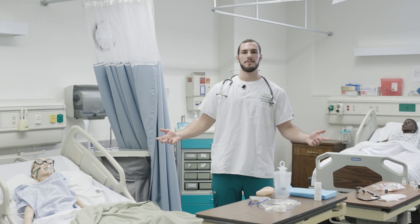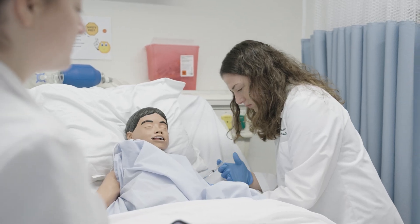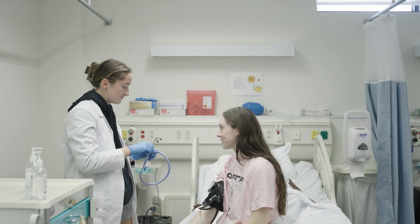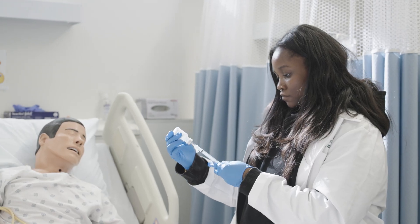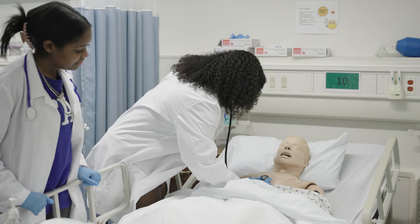This is our skills lab. Here you can practice your nursing competencies with our pediatric mannequins and our male and female adult mannequins. You're really going to get a lot of hands-on experience in this lab. You're going to be able to practice skills such as vital signs, tube feedings, injections, IV management, indwelling catheters, medication administration, and patient hygiene.